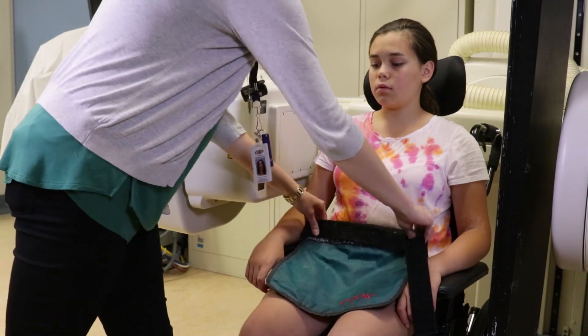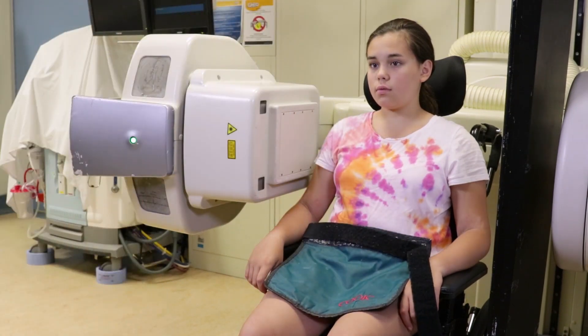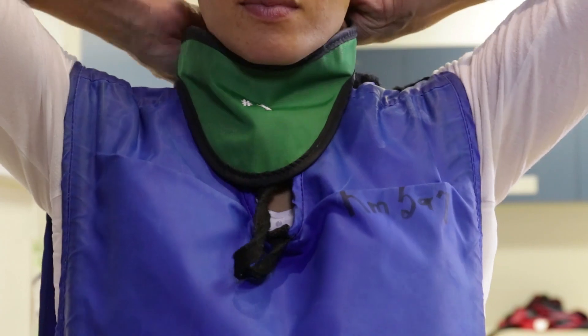We'll place a lead apron on your child's lap to limit radiation exposure. We'll give you a full lead apron to wear as well.